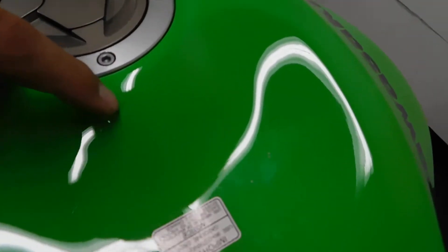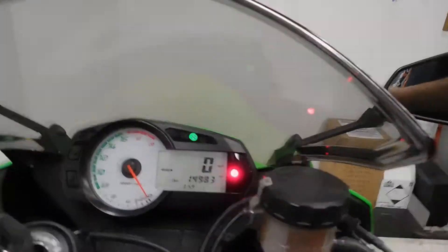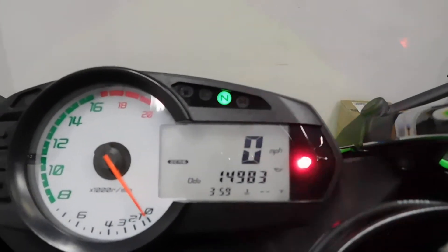They're gonna be hard to see on camera, but we've got a couple of little rock chips right here on the top of the tank. So fourteen thousand nine hundred and eighty-three miles is what's on it.